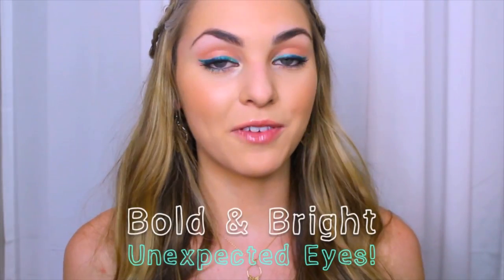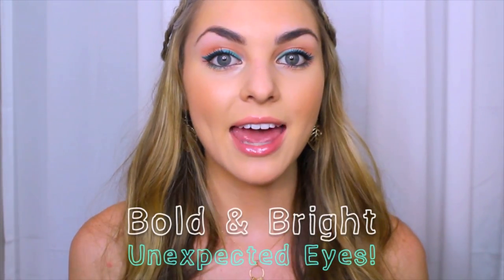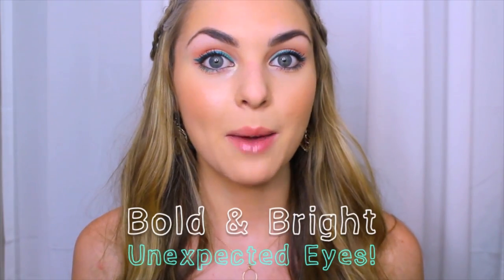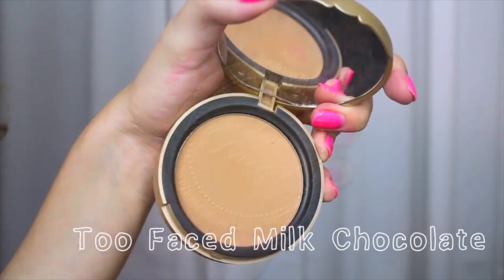This next makeup look is my favorite with all the color in the eyes. I think this look would be really great on girls with olive skin or deeper skin tones because the jewel tone will really pop.